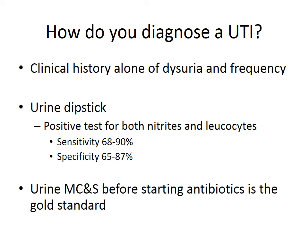The gold standard for diagnosing a UTI is collecting urine — a midstream sample ideally, and a clean catch — and sending it to the laboratory for microscopy, culture, and sensitivity, or MC&S, before antibiotics are started.